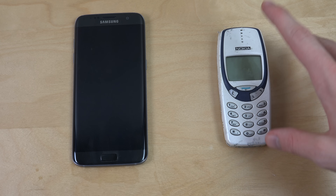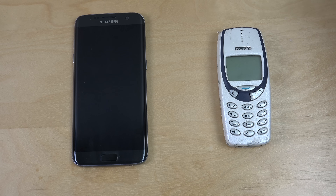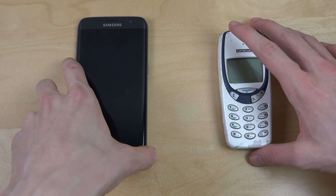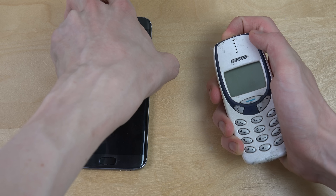Nokia 3310 versus the S7 Edge — not S7 Edge Plus, just the S7 Edge. Yeah, the Samsung phone for 2016. Can Samsung finally win over Nokia in speed here? Okay, let's start at the same time. Let's go.